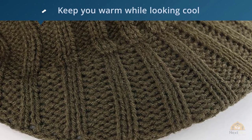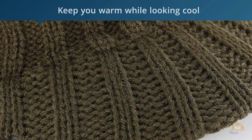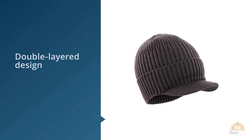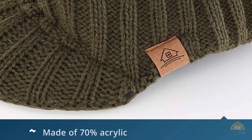Its double-layered design will keep you warm while looking cool, but the visor is a bit flimsy and may not hold up to rigorous use. The Home Prefer Men's Winter Hat is made of 70% acrylic and 30% wool, with 100% polyester lining to keep your head warm and comfortable.